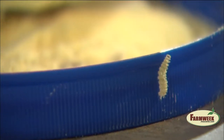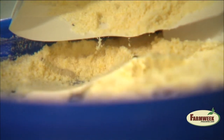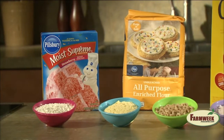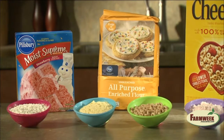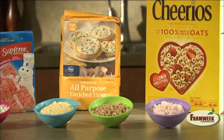Finding these bugs doesn't mean your house is dirty. Most of these insects come into our homes in food that's already infested. Grain products such as flour, cornmeal and grits, cereal, and even cake mixes are prime real estate for insects looking for a tasty home.